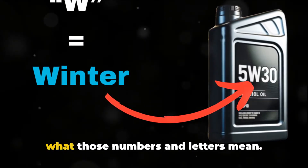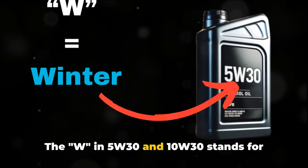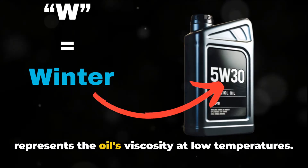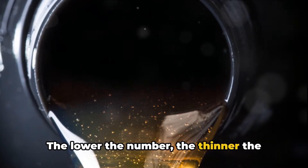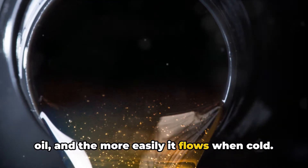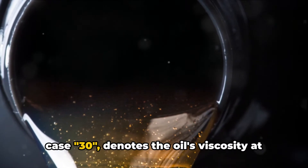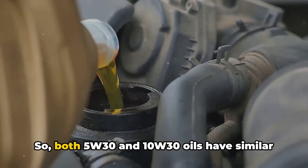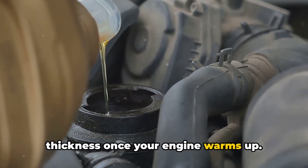First off, let's break down what those numbers and letters mean. The W in 5W30 and 10W30 stands for winter, while the number before it represents the oil's viscosity at low temperatures. The lower the number, the thinner the oil, and the more easily it flows when cold. The number following the W — in this case 30 — denotes the oil's viscosity at high operating temperatures. So both 5W30 and 10W30 oils have similar thickness once your engine warms up.